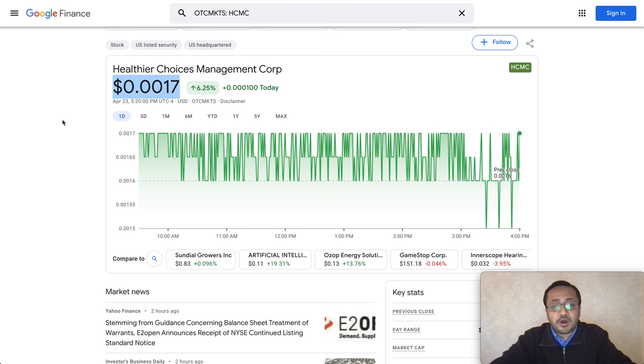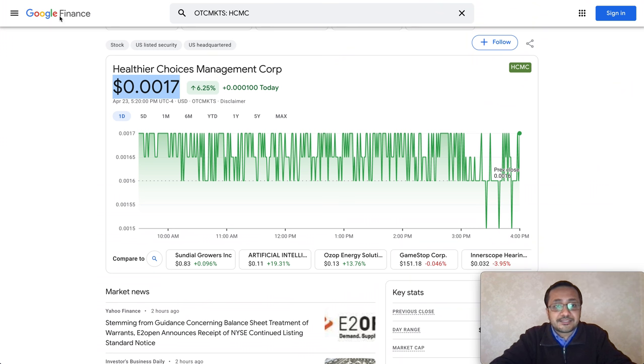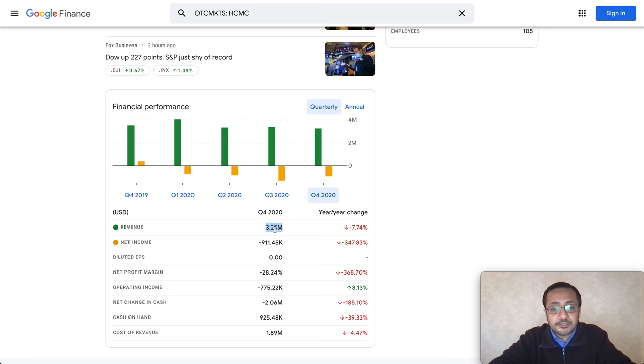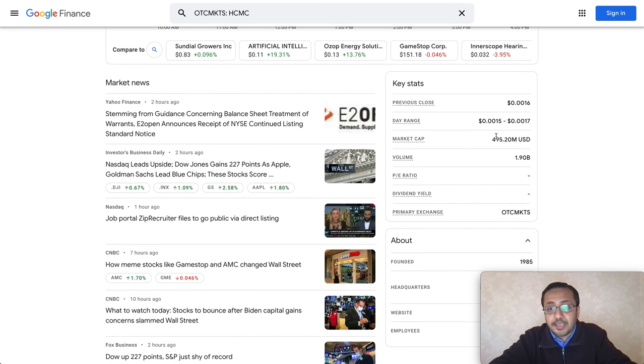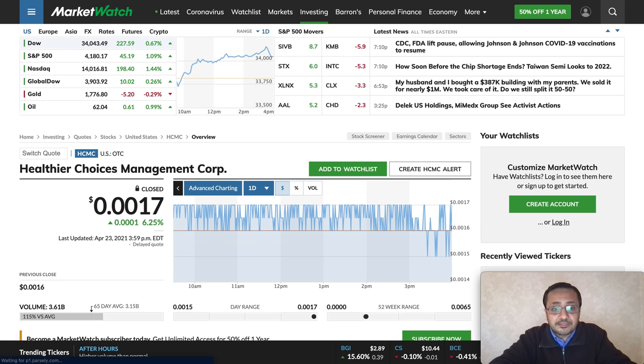One of the big catalysts that could bring Healthier Choices Management Corp back up to the 0.0065 levels we saw in the past — the company has been doing well, identifying more avenues to ramp up revenue. Even through the pandemic: Q4 revenue was $3.23M, Q3 was $3.35M, Q2 was $3.31M, and Q1 was $4M. Net income is negative but they're expanding. This is a small company with a market cap of 495 million, trading at the micro-cap level at 0.0017.